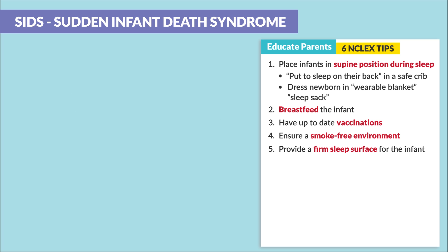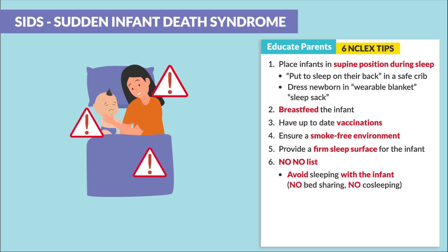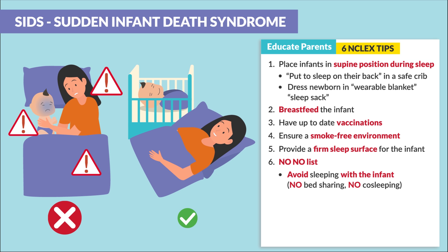The last tip is the big no-no list. We want to avoid sleeping with the infant — so no bed sharing, no co-sleeping — as this can increase the risk of suffocation. Rather, we want to encourage room sharing with a crib instead.